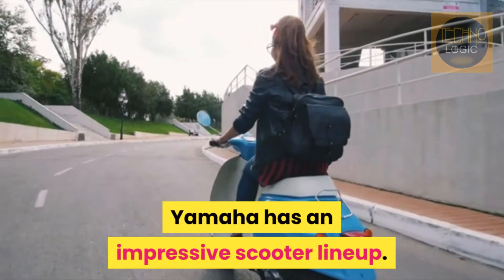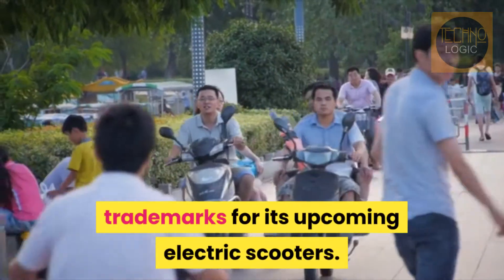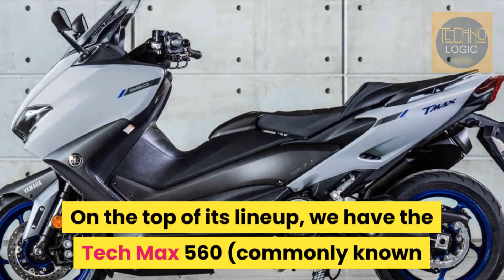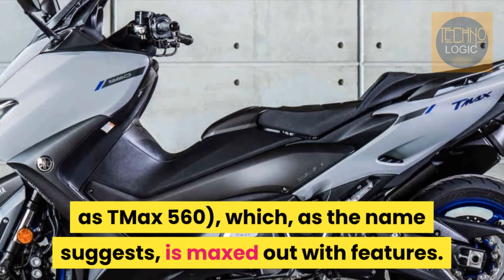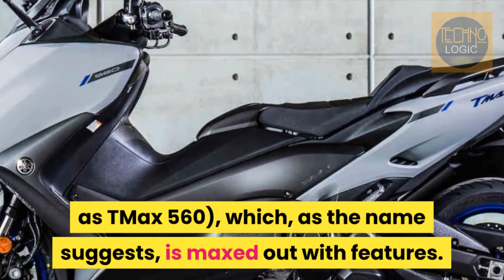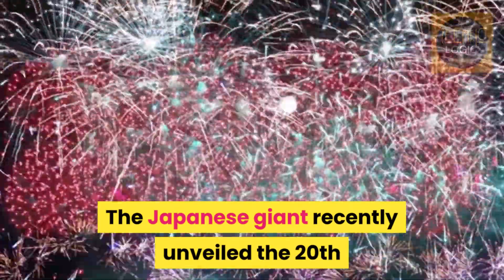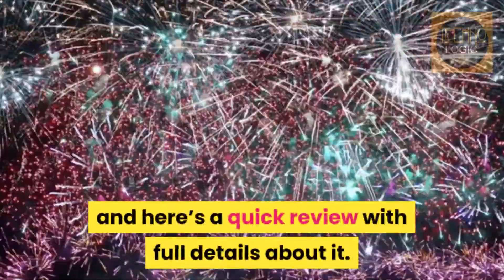Yamaha has an impressive scooter lineup, and the manufacturer has even filed new trademarks for its upcoming electric scooters. At the top of its lineup, we have the T-Max 560, which, as the name suggests, is maxed out with features. The Japanese giant recently unveiled the 20th Anniversary Edition of its flagship scooter, and here's a quick review with full details about it.